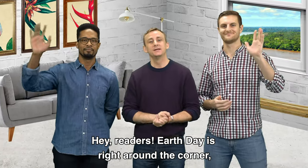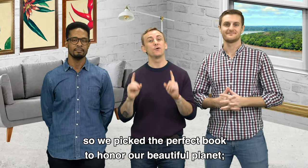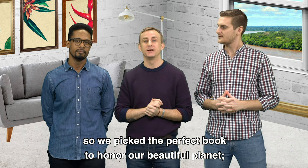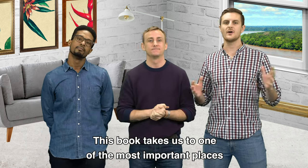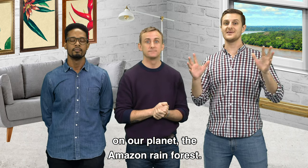Hey readers. You know, Earth Day is right around the corner. So we picked the perfect book to honor our beautiful planet — the Great Kapok Tree. This book takes us to one of the most important places on our planet, the Amazon Rainforest.